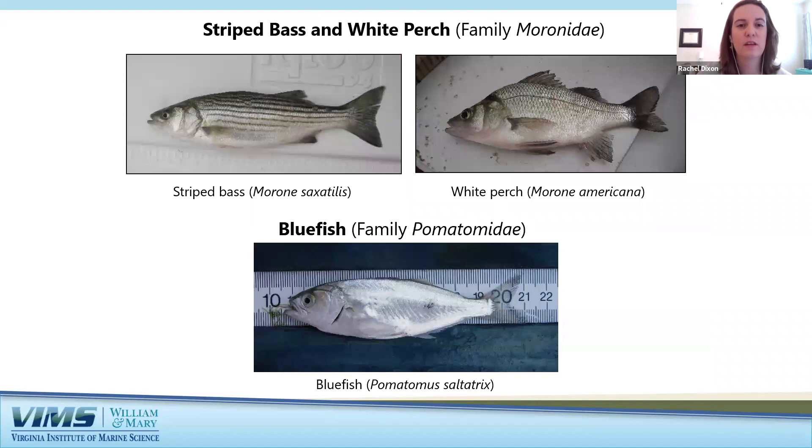Striped bass are the state saltwater fish of Virginia and the focus of my current research at VIMS. Also known as rockfish or striper, it's a large predatory fish with characteristic dark horizontal stripes. They live in various habitats throughout the Bay and tributaries over their life, moving upstream in spring to spawn in freshwater and spending summer and winter in deeper channels. White perch is a close relative of striped bass and one of the most frequently caught fish in our trawl survey — a smaller silvery fish with a highly domed back, common to almost every river in the Bay.